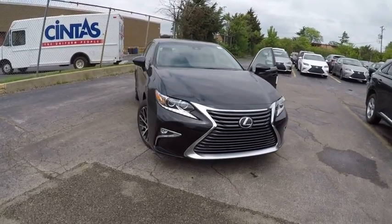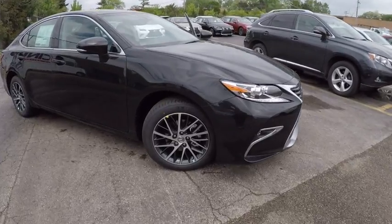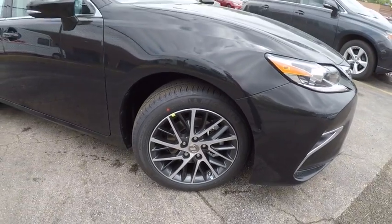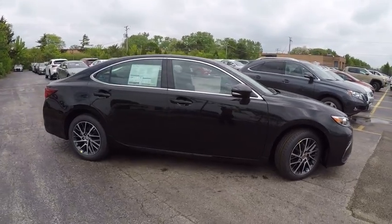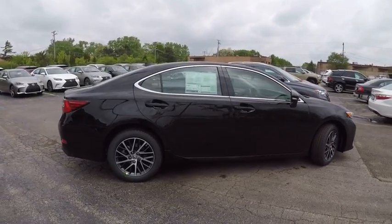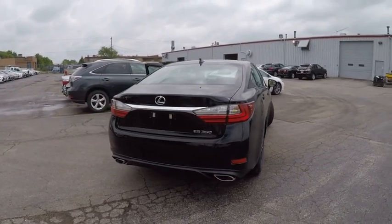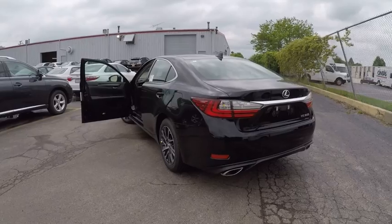2017 ES350. The Lexus ES350 is a sophisticated combination of distinctive styling, luxury, and smooth performance. A 3.5-liter V6 engine propels the ES from 0 to 60 miles per hour in 6.8 seconds. And the countless standard interior features transport you to a new level of luxury and convenience, and is priced below $50,000.